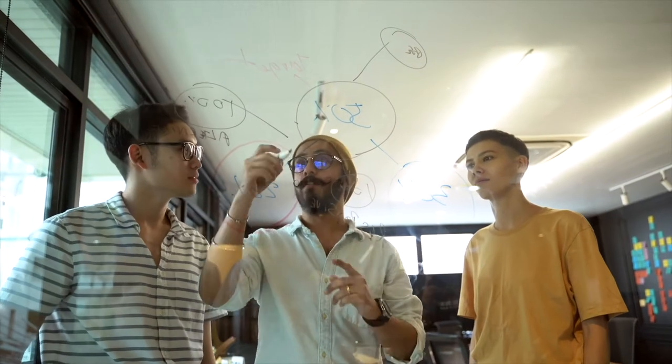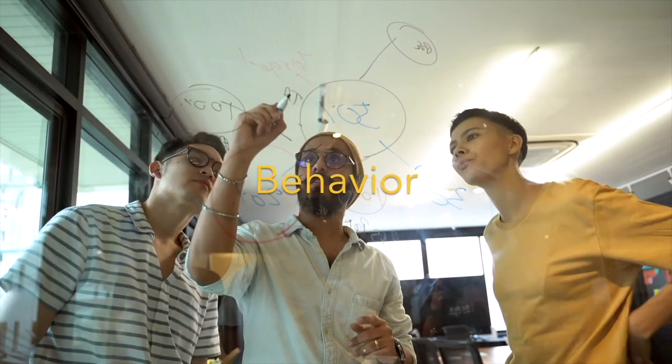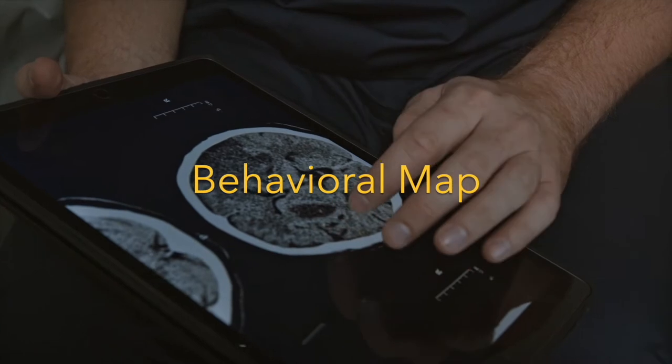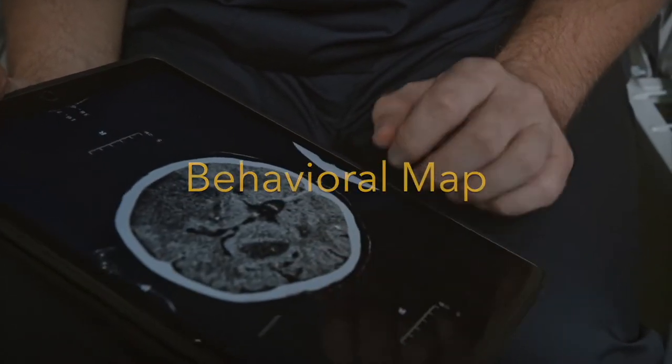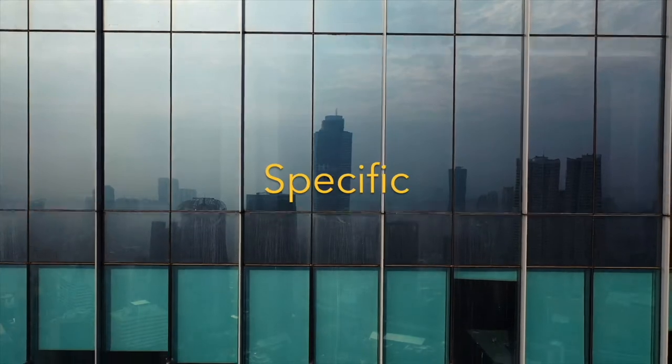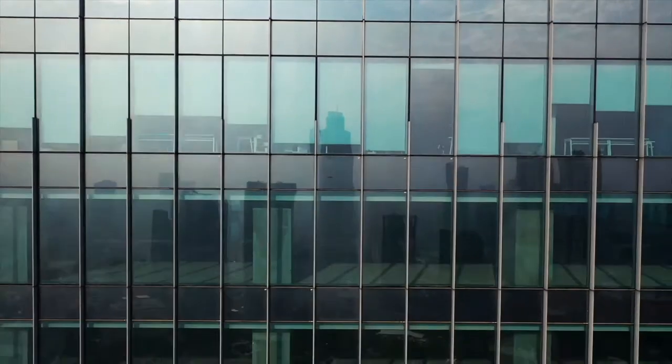To apply this framework, we first ask: what is the key behavior that we aim at changing? We proceed by doing a behavioral map — we try to isolate all the steps surrounding the outcome and find a key behavior. The more specific we get, the more accurate our solution will be.